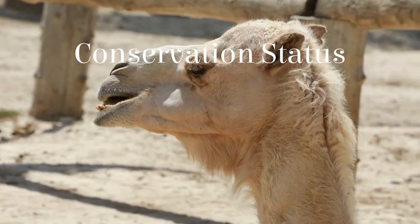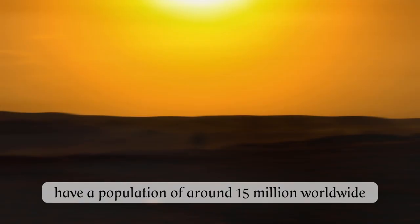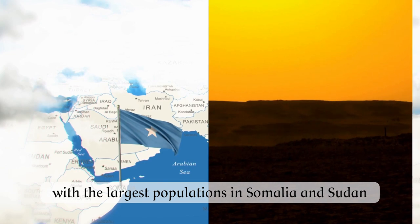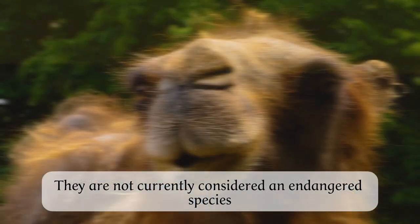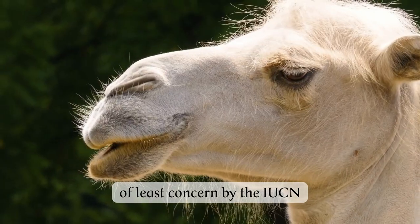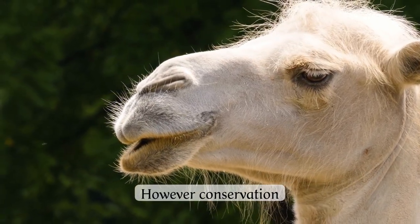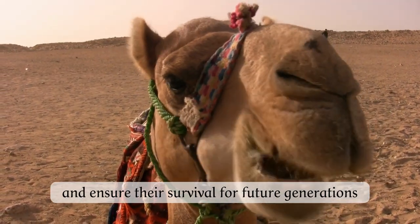Dromedary camels have a population of around 15 million worldwide, with the largest populations in Somalia and Sudan. They are not currently considered an endangered species, and are classified as a species of least concern by the IUCN. However, conservation efforts are still needed to protect their habitats and ensure their survival for future generations.